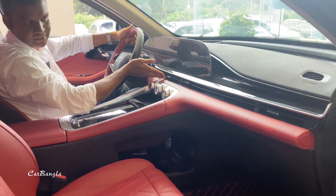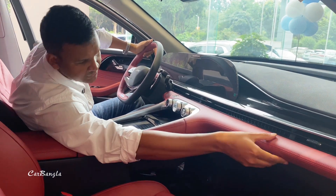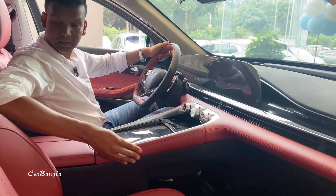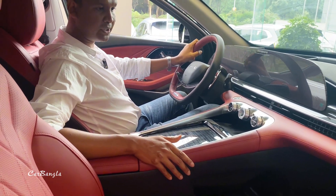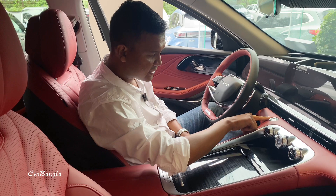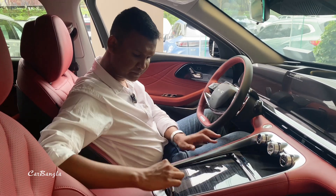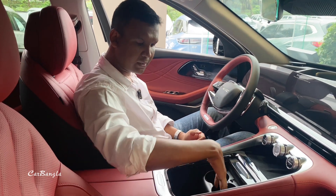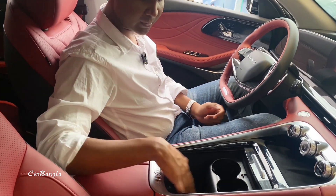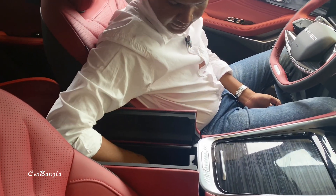There is an AC vent, a storage box, and a complete color-matched interior. The sound system has a device with an engine start button nearby. Wireless phone charging is available. It also features two cup holders, an armrest with additional storage box.